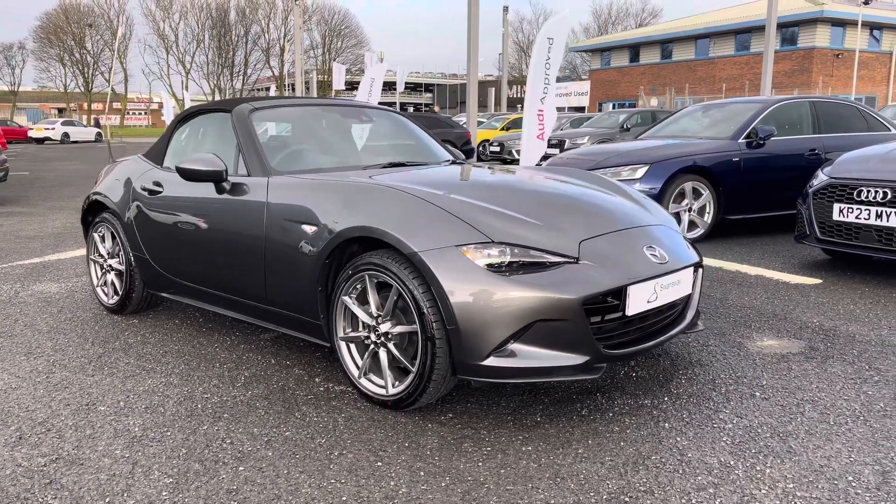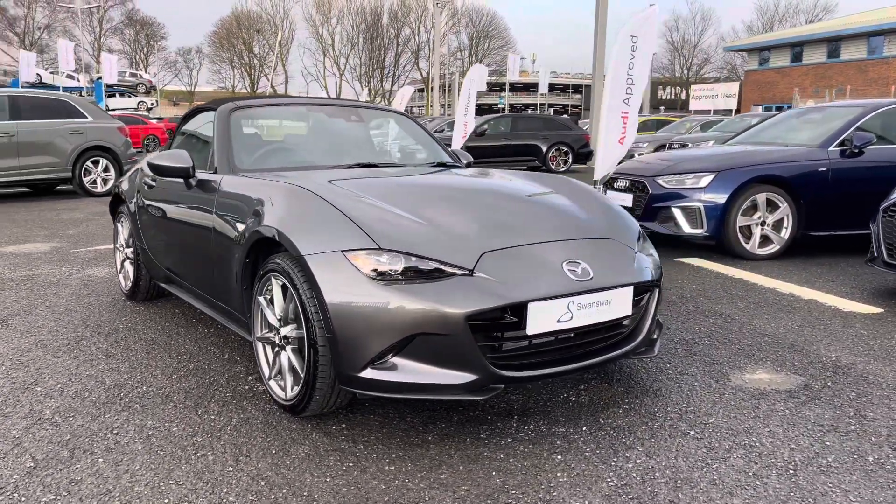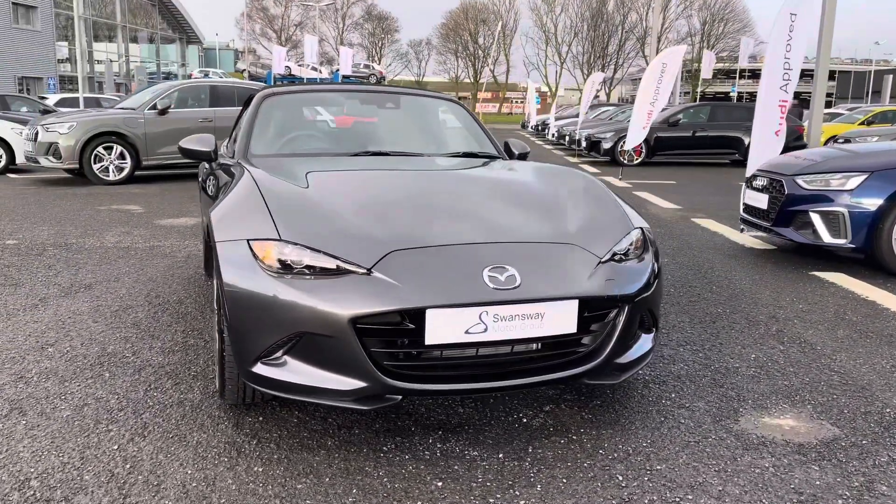Hi there, my name is Dan from Carlyle Audi and today I'll be taking you around this used vehicle. Here we have this lovely example of a Mazda MX-5 Skyactiv G exclusive line finished in their machine grey paintwork.